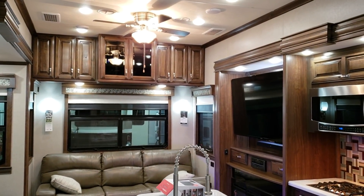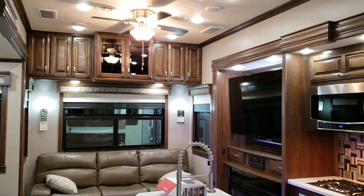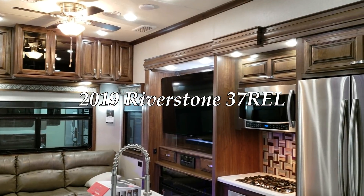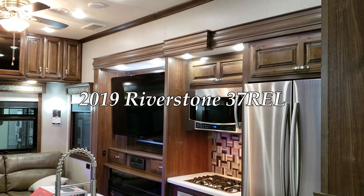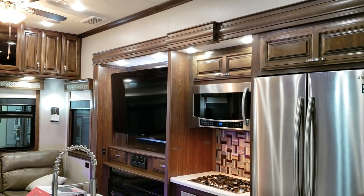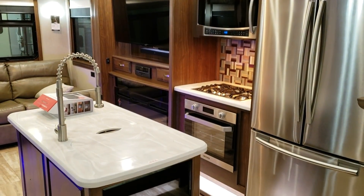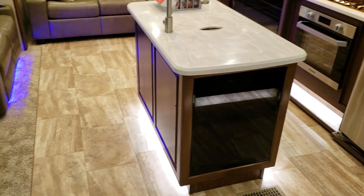Hey everybody, it's Ray here again with another All About RVs video. Today we're going to take a look at a brand new 2019-and-a-half Forest River Riverstone 37 REL. This is a rear living room mid bunk loft model. We'll take a few minutes, walk you through the inside of the coach and then the outside of the coach.